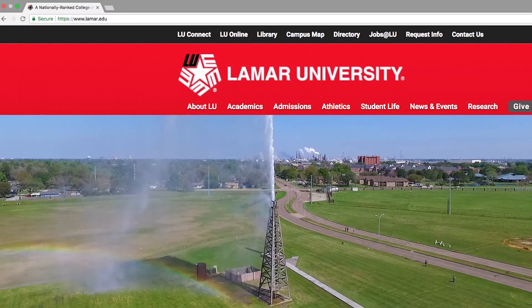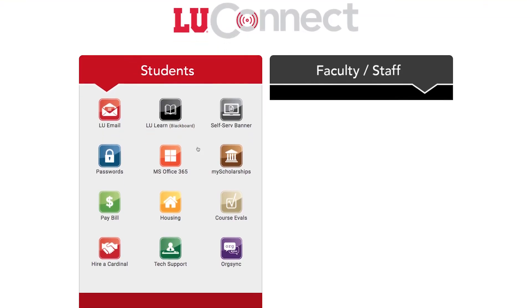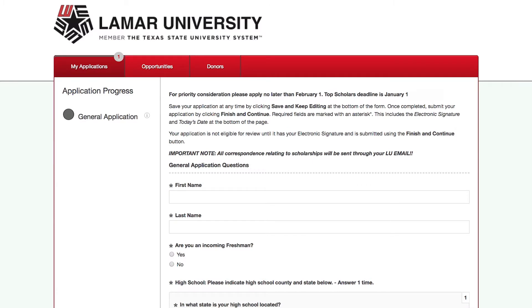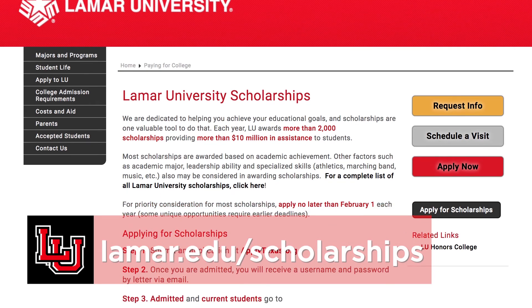Let's talk about scholarships. This is done entirely through our website. After you set up your Lamar email account and once you've been accepted to LU, go to lamar.edu and click on LU Connect, then click on the icon labeled My Scholarships. Log in using your Lamar electronic account username and password, complete a general scholarship application, and submit everything online. Our priority deadline for general scholarships is February 1st, but we do have many scholarships with different deadlines. This information is available at lamar.edu/scholarships.